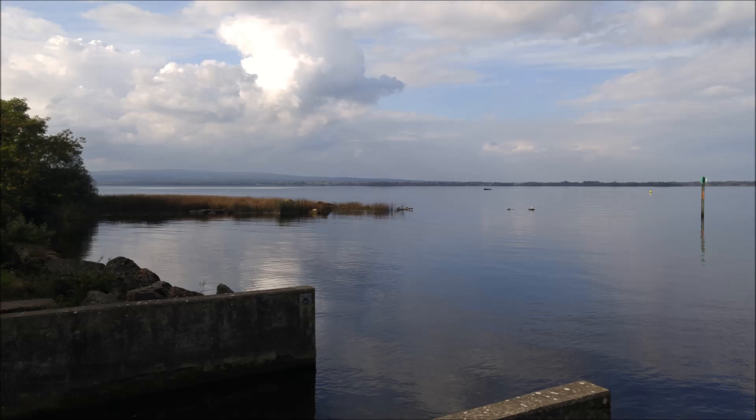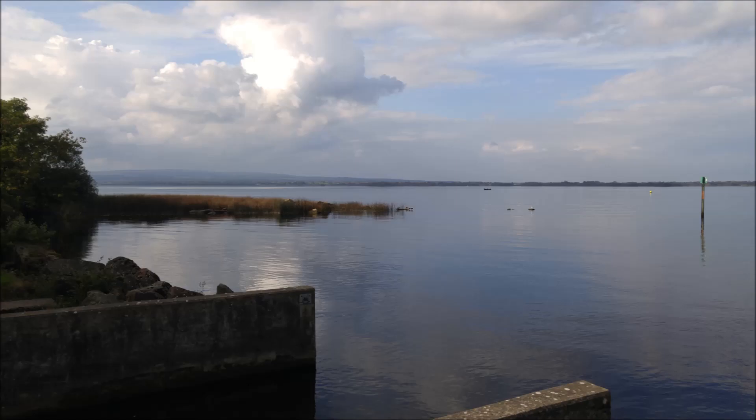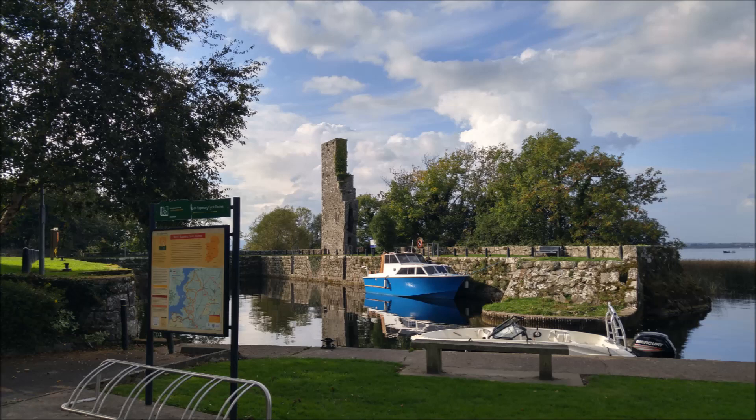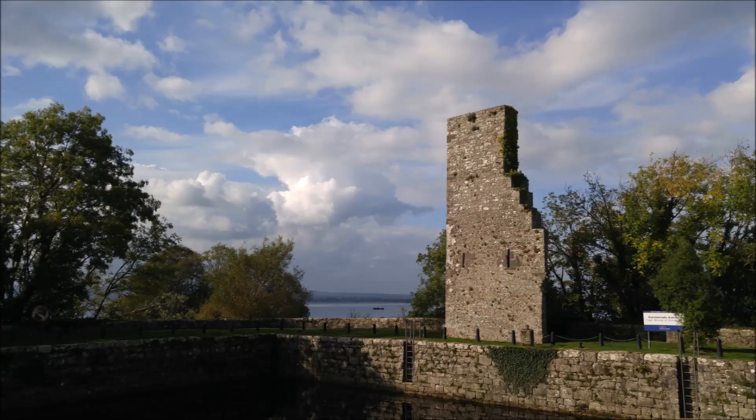The harbor is almost like an ancient harbor, as you'll see in the pictures coming up. It does have a restaurant and some walkways. It's not a big harbor, but there is a walking path around it that's pretty nice, and also a nature walk around the area.